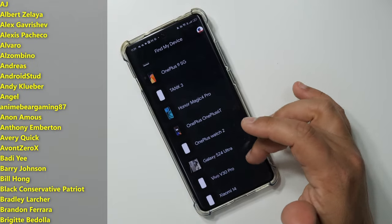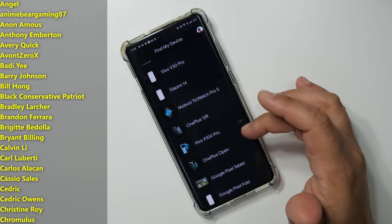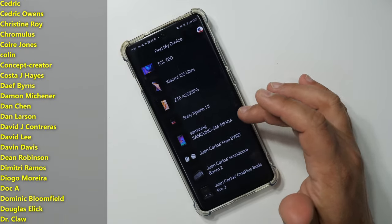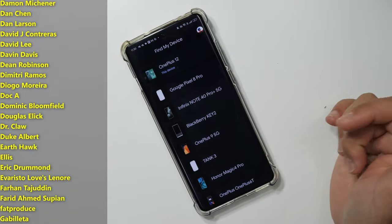I want to hear from you. Have you updated your Find My Device app on your Android phone? Have you played around with the new layout and dug into some of the new settings? Drop some thoughts on that update down below. As always, thanks so much for watching, for sharing, for supporting the channel.